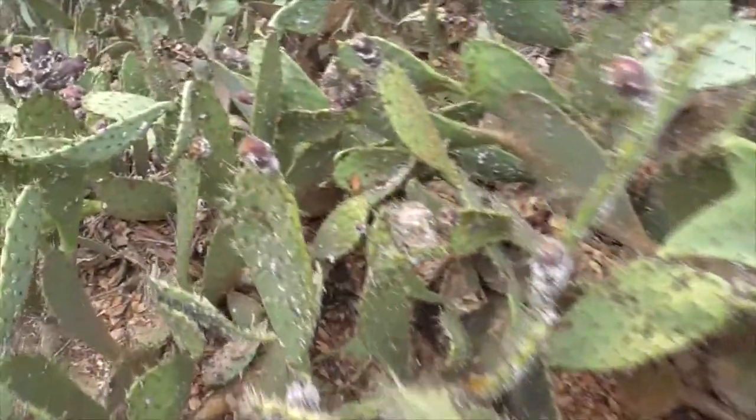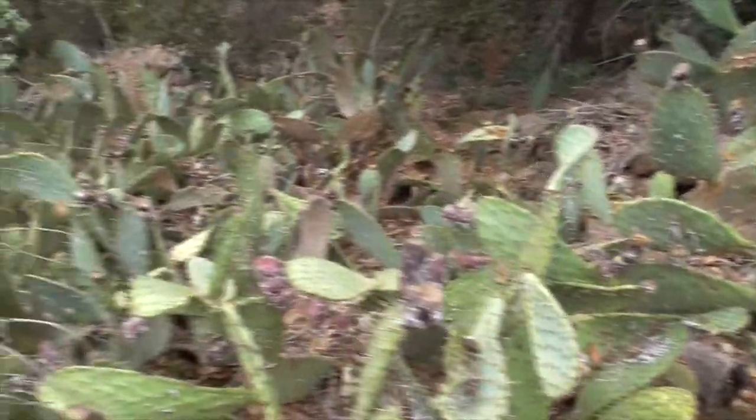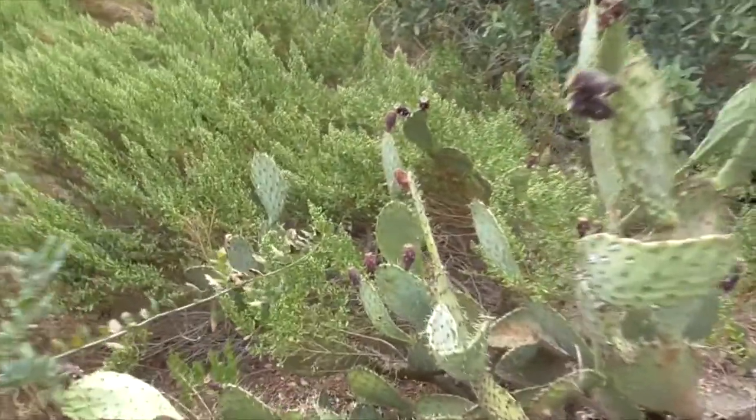The females are larger than the males — they're about a half inch long, and the males are about a third of that size. And this cacti is just sprawling with these spiders. Here we've got a real big one.